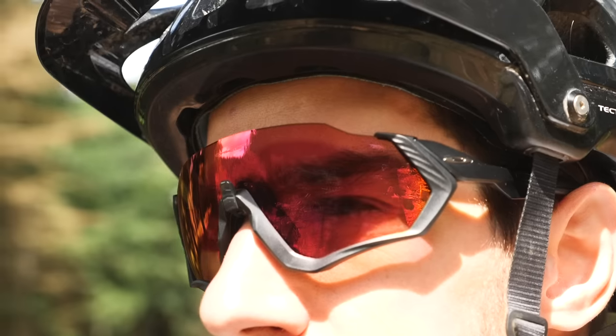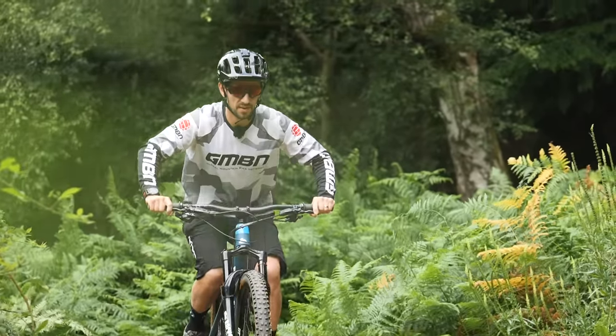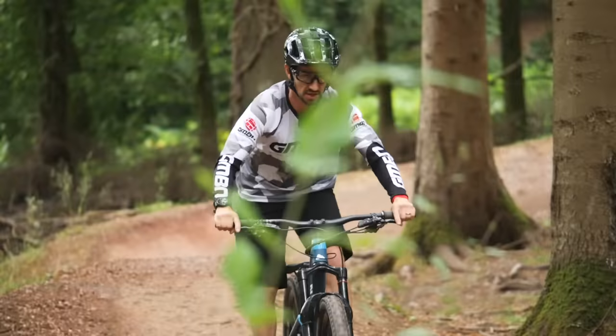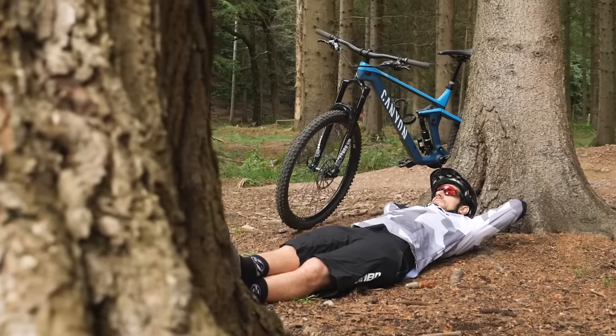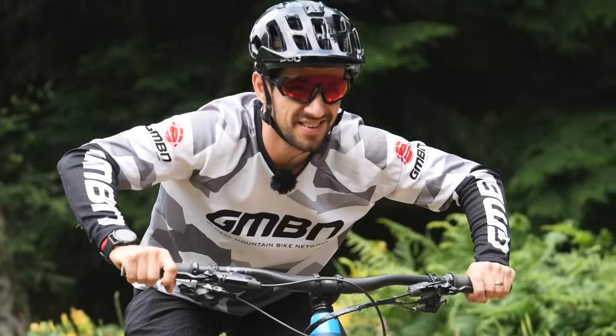Why is it a good idea to ride with eyewear? Eye protection from debris, from the sun and its harmful UV rays, flying bugs, and eye-watering winds at speed.